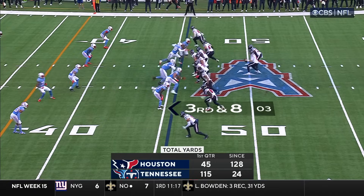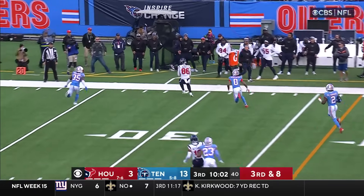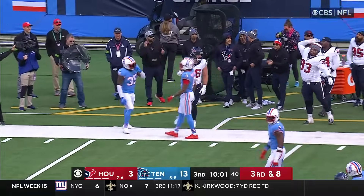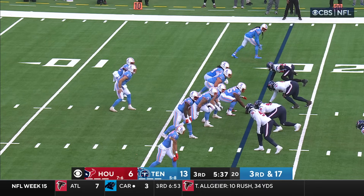They've been able to turn up the dial on offenses. Keenum under duress, puts it perfectly where it has to go. Dalton Schultz quiet till this point, as they work back at the right team.